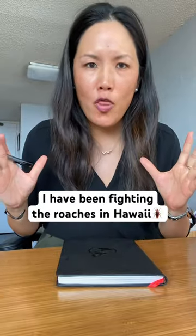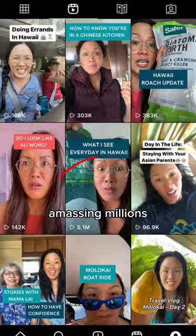I have been fighting the roaches at my place in Hawaii. I've documented this journey amassing millions of video views, and I am continually asked: what's the roach update?